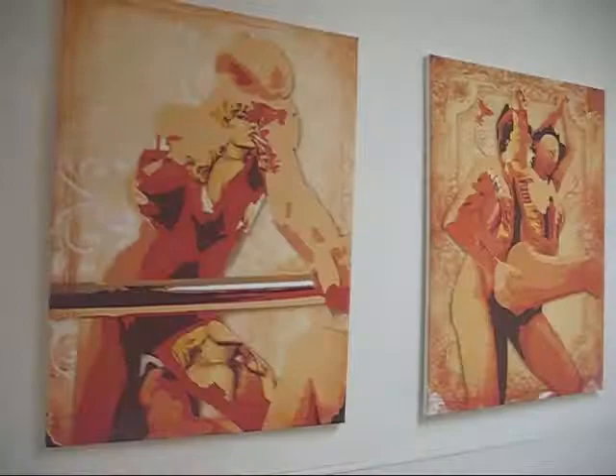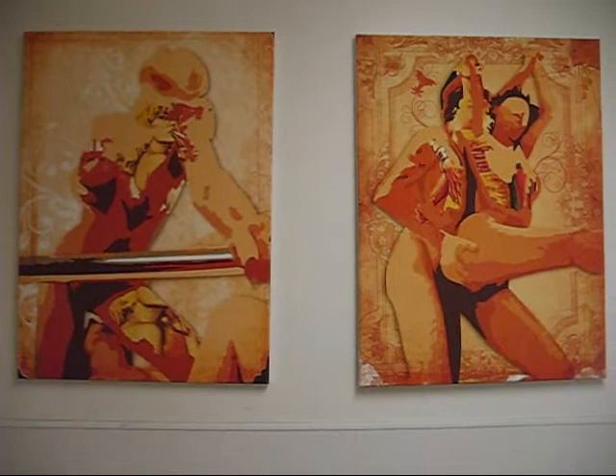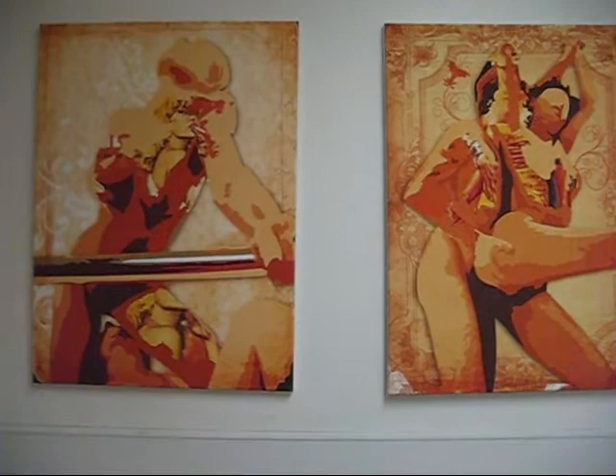What's this? Why, it's bathroom art! These are two of the, perhaps, more risque pieces of the show. I'm not quite sure how they're made. They're kind of pulp fiction-y.